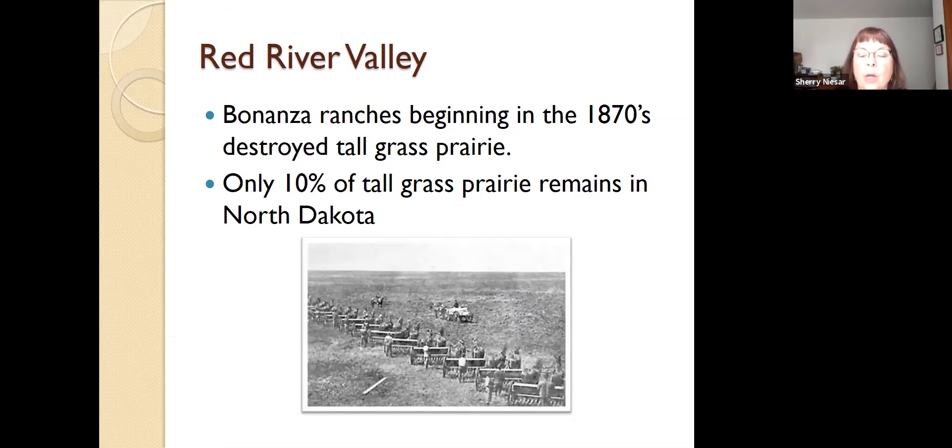There are a few remnants of tallgrass prairie — there's one up by Kelly Slough near Grand Forks, and down by Lisbon in the Cheyenne River National Grasslands you can find some tallgrass prairie too. If you ever get the opportunity to take that field trip, know that the vegetation height is about six feet. I'm 5'2", and walking through tallgrass prairie is pretty intimidating to me.